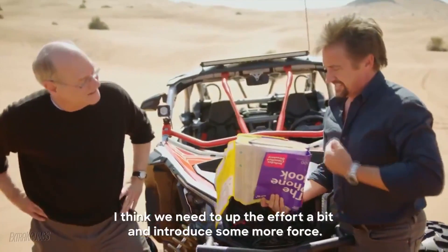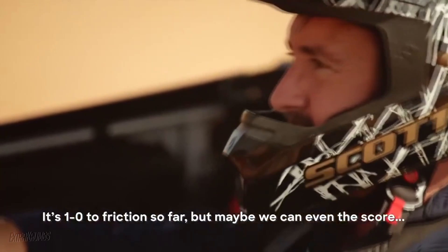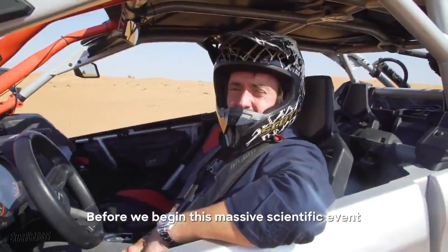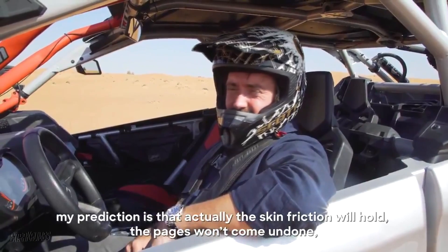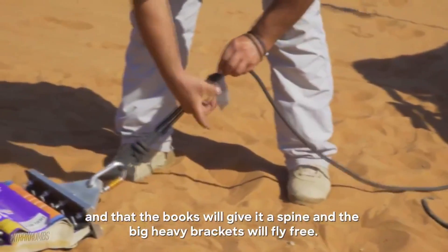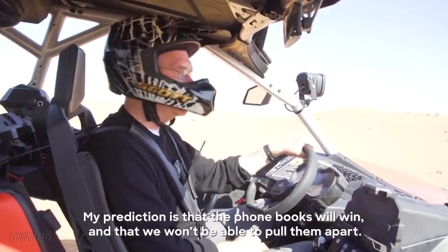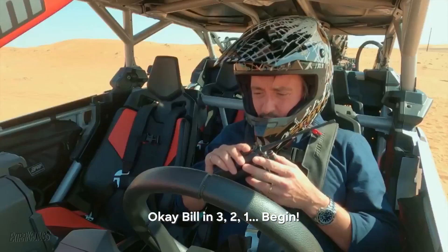It's one nil to friction so far, but maybe we can even the score with the help of two dune buggies and 344 horsepower. Before we begin this massive scientific event, my prediction is that the skin friction will hold, the pages won't come undone, and the books will give at the spine, and the big heavy brackets will fly free. Probably some of us will survive. My prediction is that the phone books will win and we won't be able to pull them apart. Okay Bill, in three, two, one — begin.